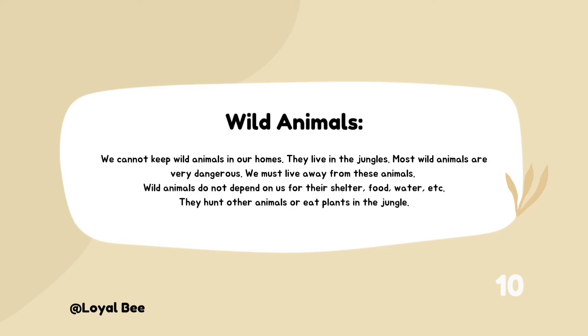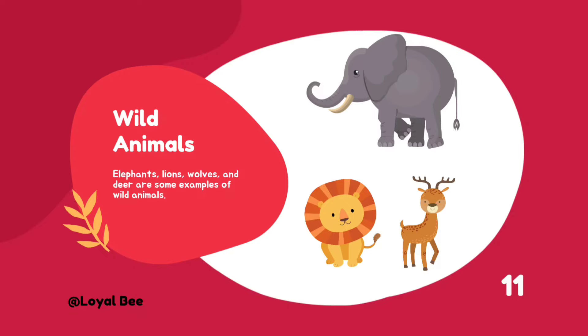Wild animals do not depend on us for their shelter, food, or water. They hunt other animals or eat plants in the jungle. Wild animals like elephants, lions, wolves, and deer are some examples of wild animals.